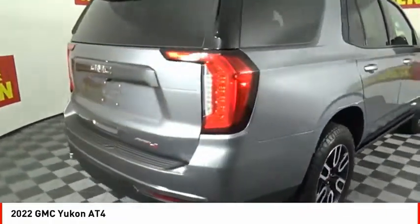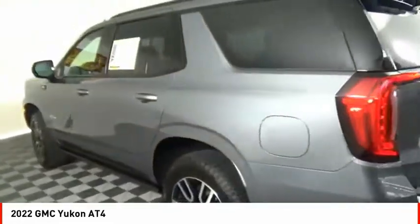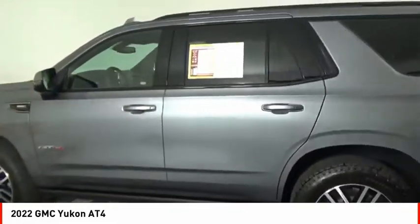Boasting a Vortec 5.3 liter V8 with active fuel management and flex fuel, Yukon is agile and capable. This vehicle has less than 900 miles.